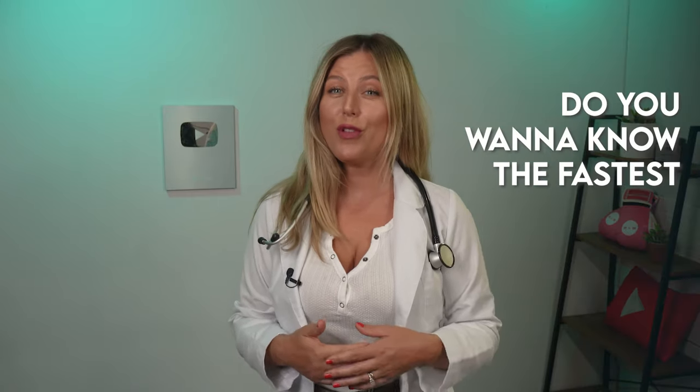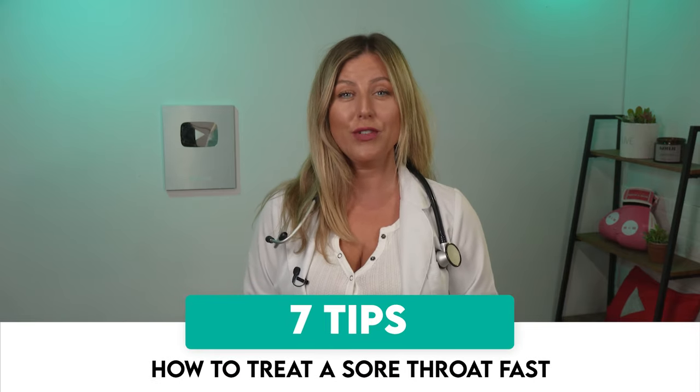Have you got a sore throat? Do you want to know the fastest way to get rid of it? Sore throats are very common and are usually nothing to worry about. In this video, I'm going to give you tips on how to treat a sore throat fast.